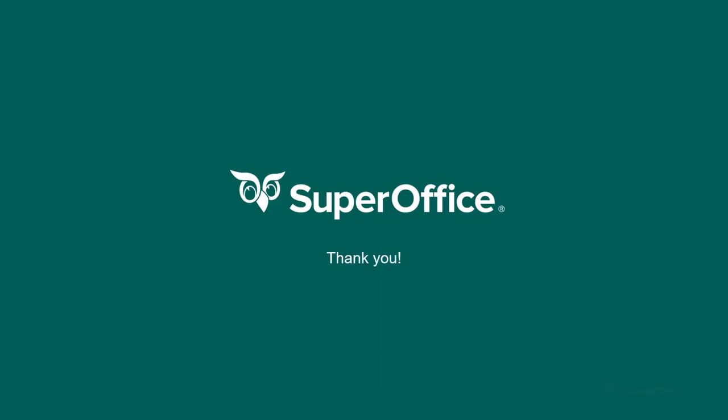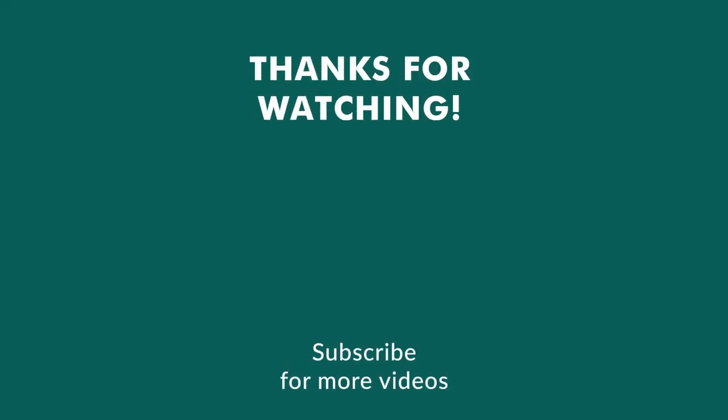That's it for today. Thank you so much for joining us. I hope you're looking forward to starting to map your customer journey and deliver great experiences. Remember to like and subscribe to our YouTube channel for more tips and videos. Have a great day.